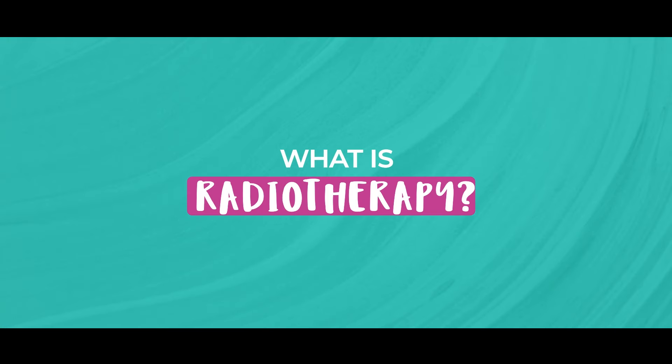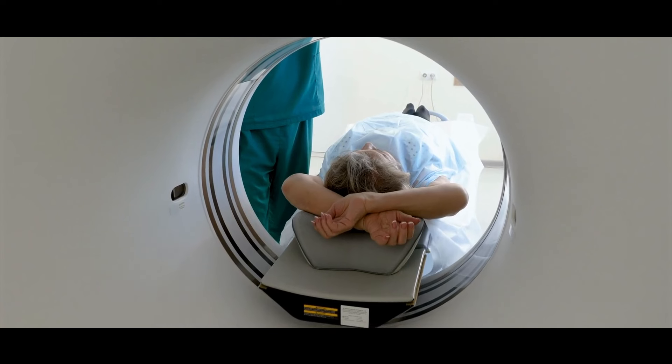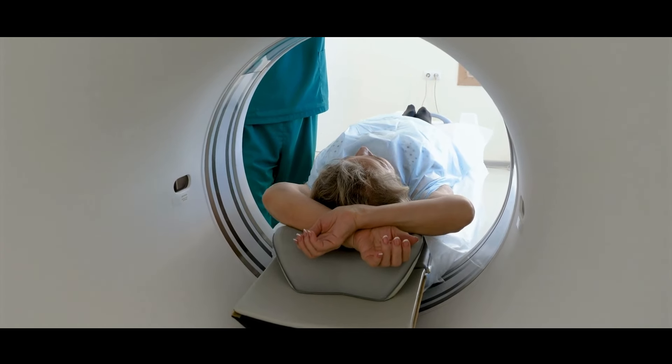So, what is radiotherapy? It is a key treatment modality for breast cancer that uses high energy radiation to target and destroy cancer cells. And there are a few instances when radiotherapy would be recommended.